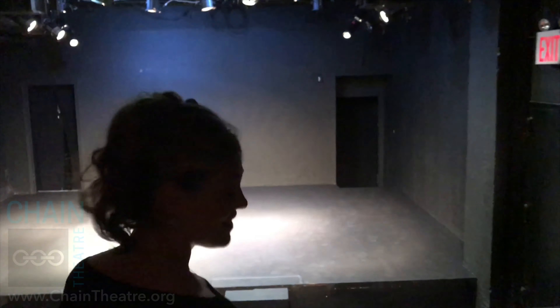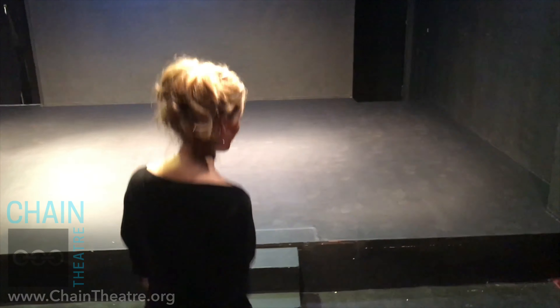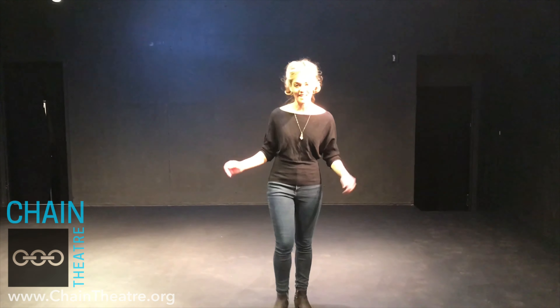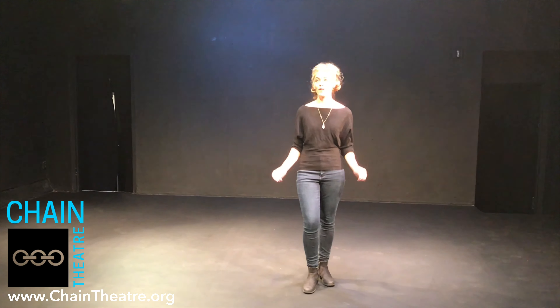Here at the hidden gem, the Chain Theater, with Christina Perry. Hi, I'm Christina Perry and I'm the Director of Development here at the Chain Theater. Let me introduce you to the Chain Theater.